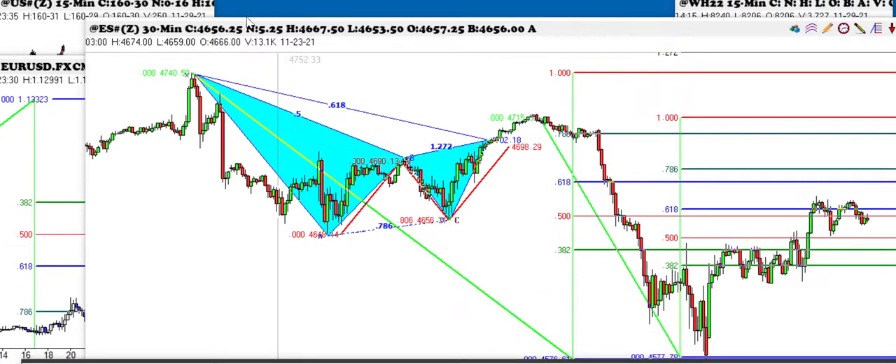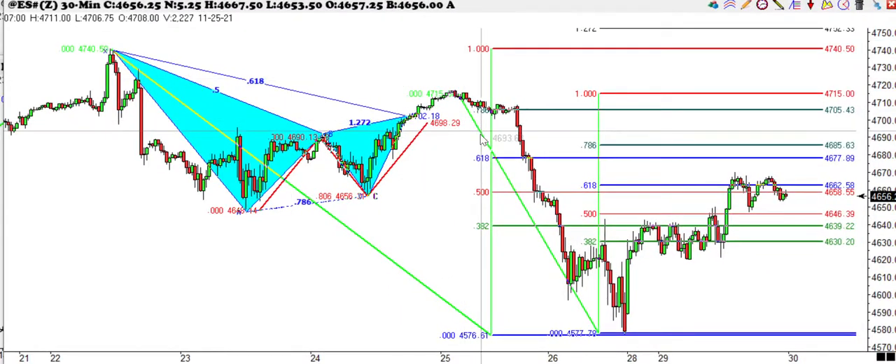Let's take a look at the E-mini S&P. This is a 30-minute chart. What we did is we completed the big ABCD to the downside here. Now what we're doing is we went up to the 61% retracement of this move right here from the high. You'll see from this high to this low, the 61% was right in here. But the 61% on the larger move is up in here.